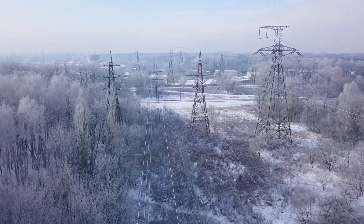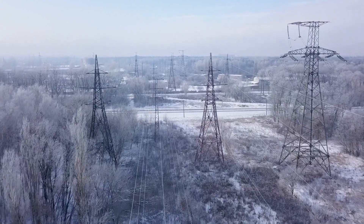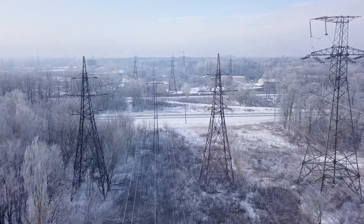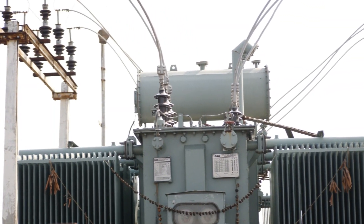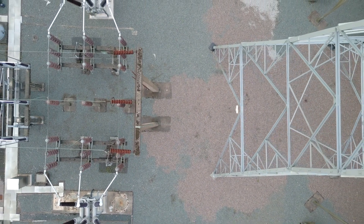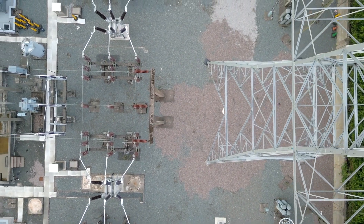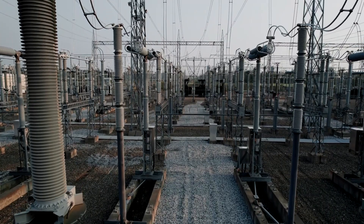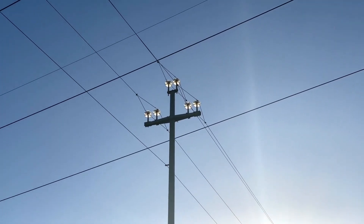The adaptability of three-phase power systems to new and emerging technologies highlights their enduring relevance. As we innovate and develop new ways to generate and distribute electricity, the fundamental principles of three-phase power will remain a cornerstone of our electrical infrastructure. This adaptability ensures that we can continue to rely on a stable and efficient power supply, even as the sources of that power evolve.